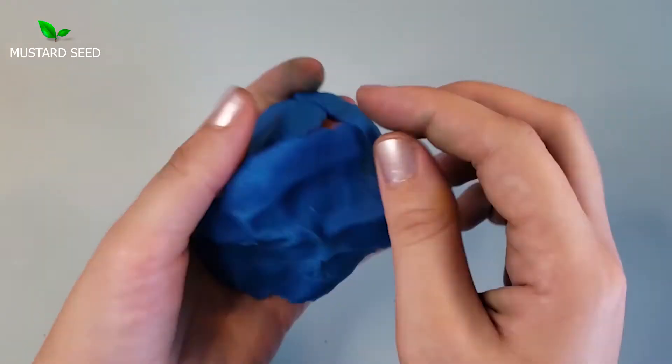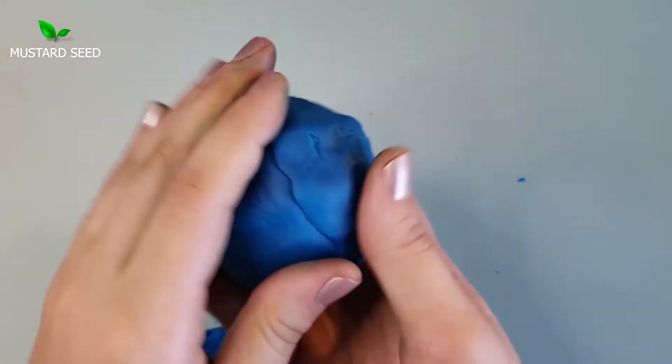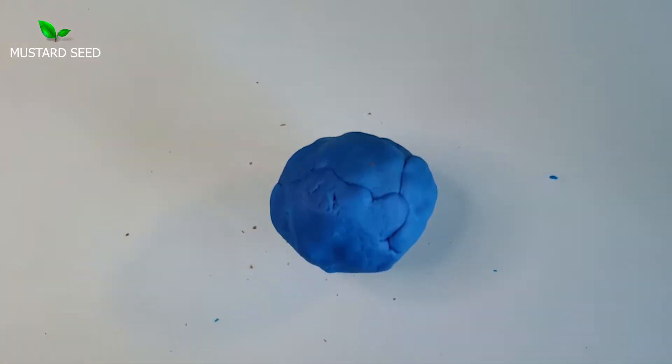The crust is the only layer on the Earth that scientists can see, and they can drill into it. So this is the layer that we know the most about.